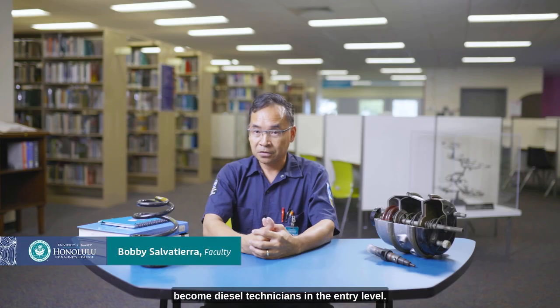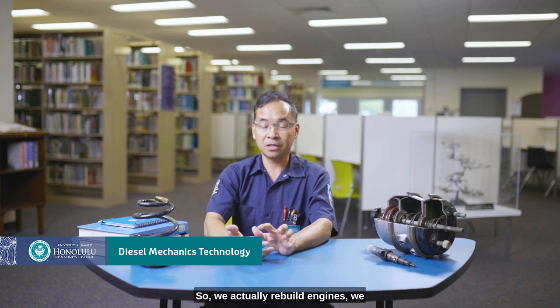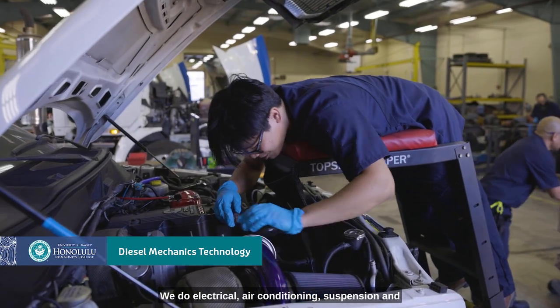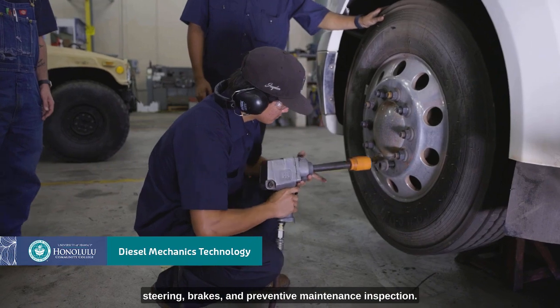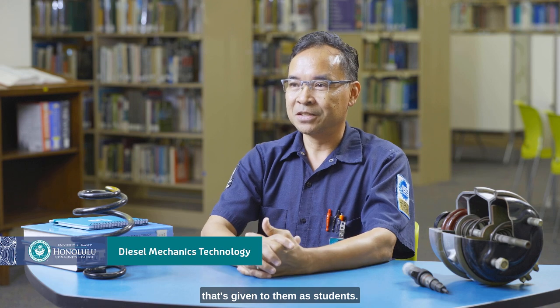Basically, we teach students to learn how to become diesel technicians at the entry level. So they'll learn everything from the front to the back — engines, transmissions. We actually rebuild engines, we rebuild transmissions, we diagnose, we repair, we do electrical, air conditioning, suspension and steering, brakes, and preventive maintenance inspection. So they have a lot of information that's given to them as students.